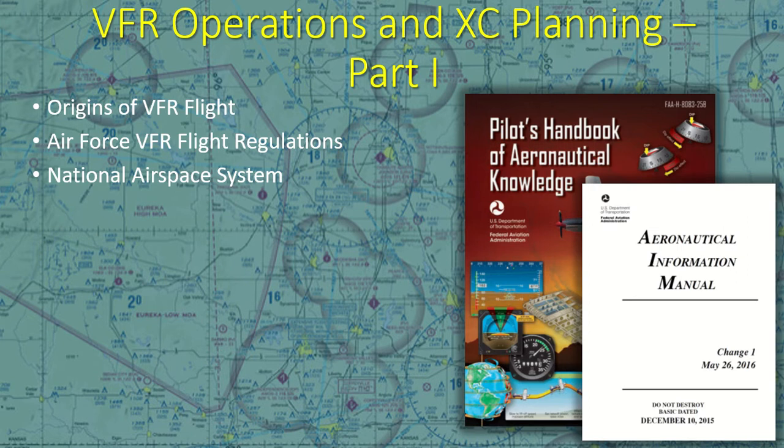In this video, we will look at Air Force VFR flight regulations, VFR navigation, and the US airspace system. The primary sources used for this lesson are the Pilot's Handbook of Aeronautical Knowledge and the AIM, both produced by the Federal Aviation Administration. Both manuals are available for free download at faa.gov, as well as in your ForeFlight documents.